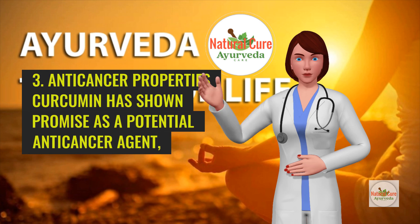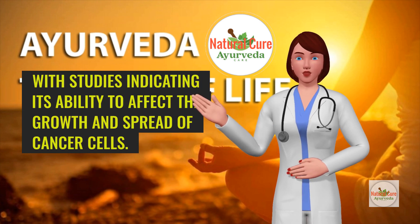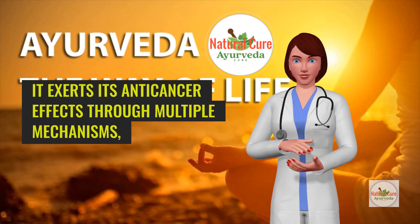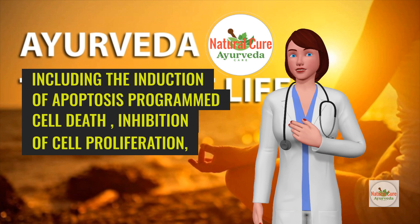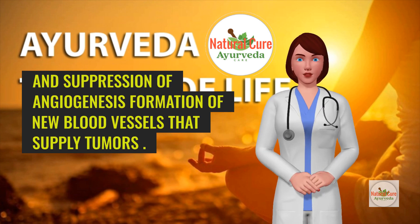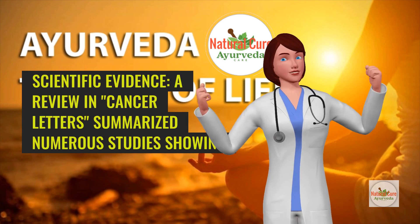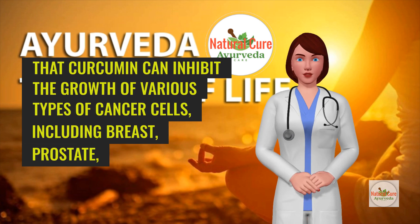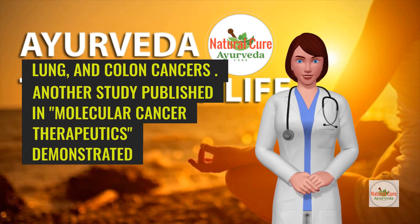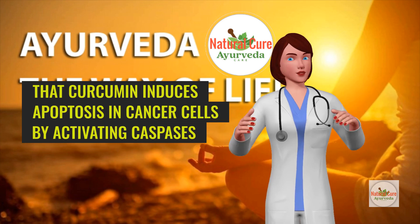Anti-cancer properties: Curcumin has shown promise as a potential anti-cancer agent, with studies indicating its ability to affect the growth and spread of cancer cells. It exerts its anti-cancer effects through multiple mechanisms, including the induction of apoptosis (programmed cell death), inhibition of cell proliferation, and suppression of angiogenesis — the formation of new blood vessels that supply tumors. A review in Cancer Letters summarized numerous studies showing that curcumin can inhibit the growth of various types of cancer cells, including breast, prostate, lung, and colon cancers.